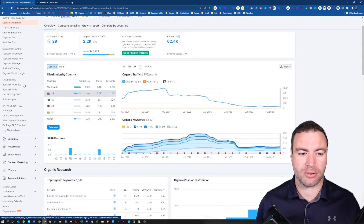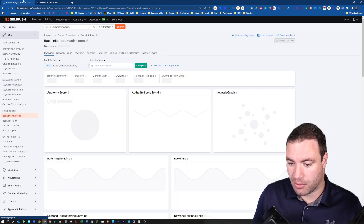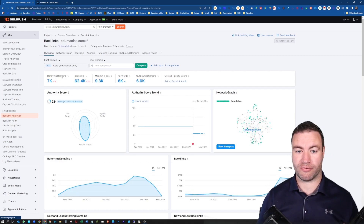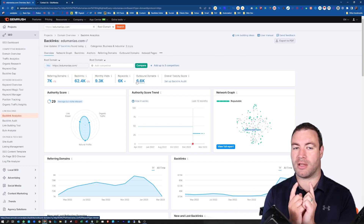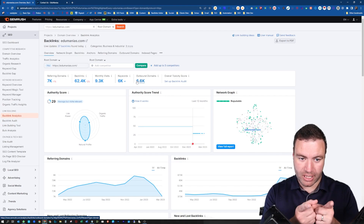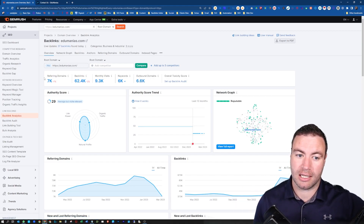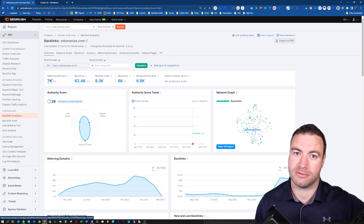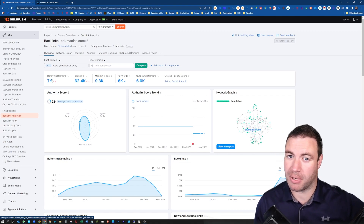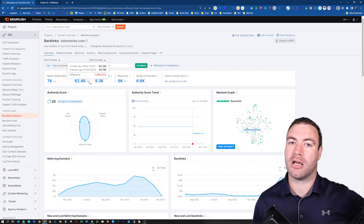The next thing you do is go across to backlink analytics — this is where you want to start checking and diving in deep. There are a couple of things to take note of: you want to look at the referring domains and the outbound domains. My eyes go directly to referring domains and across to outbound domains. If there are more outbound domains linked than referring domains, I immediately say see you later — you're gone, you're not in my selection. That website might be spam and it's not safe. As you can see here, it's almost a one-for-one, so that's okay.